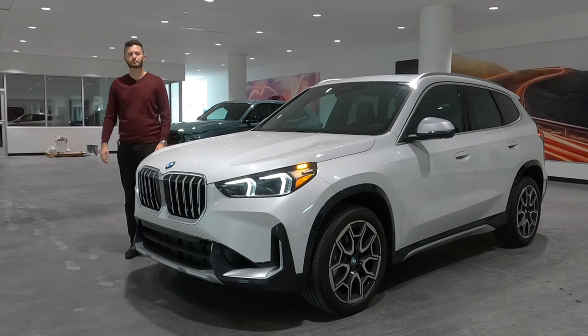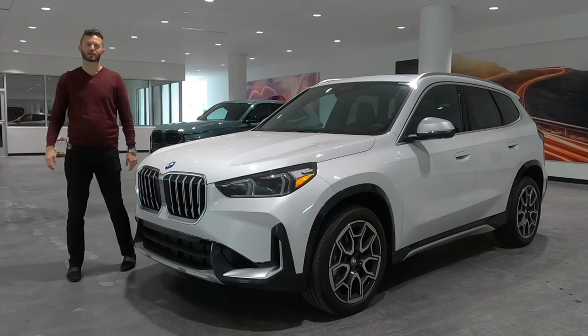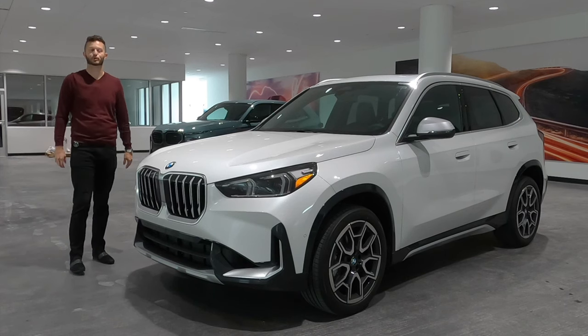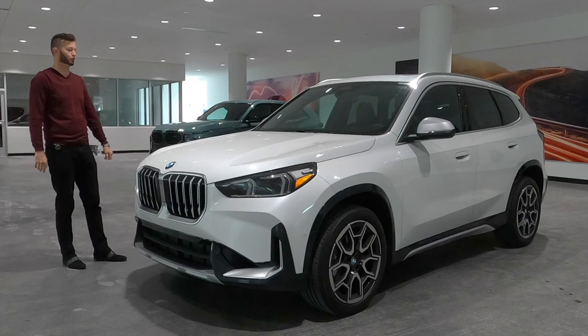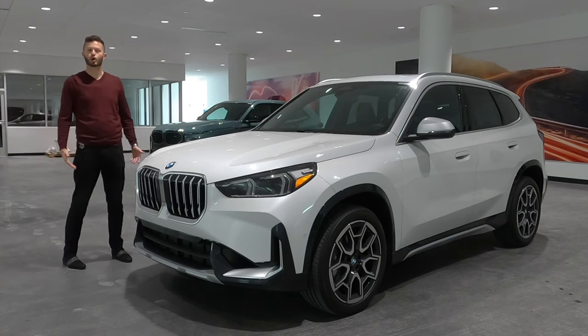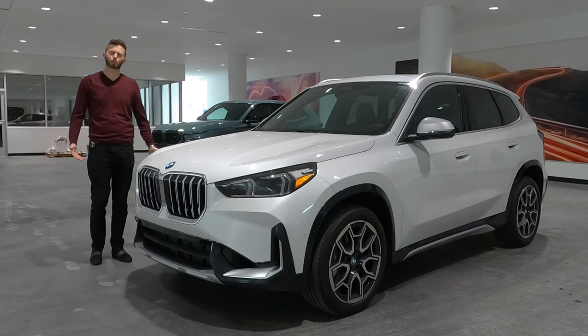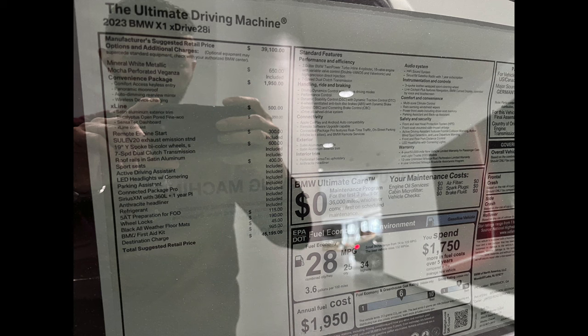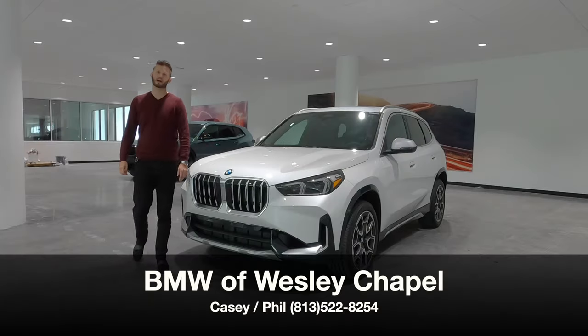Here is a 2024 BMW X1 X-Drive 28i in mineral white over black Sensatec interior. Last year we received a full refresh, which made it longer, wider, and more sport-oriented. This year we're receiving an M35i, which has 71 horsepower more than this, but it's still lower than a JCW Mini Cooper. I'm Anthony from Hawkeye Rides.